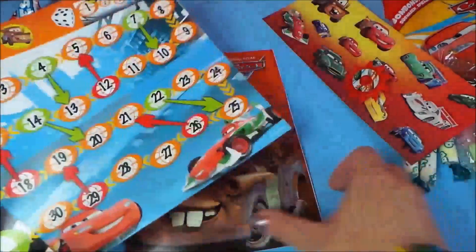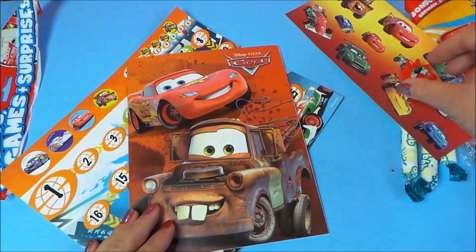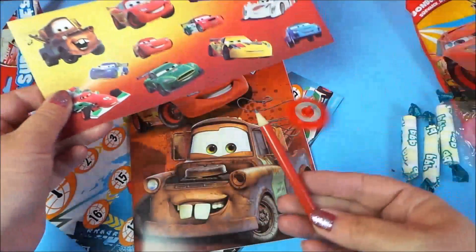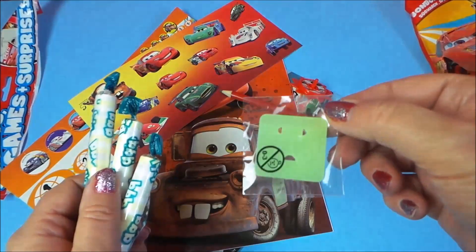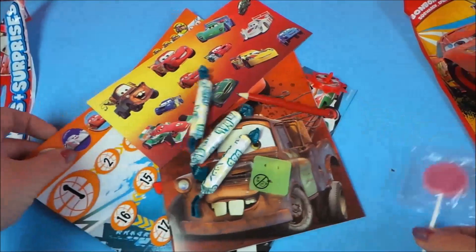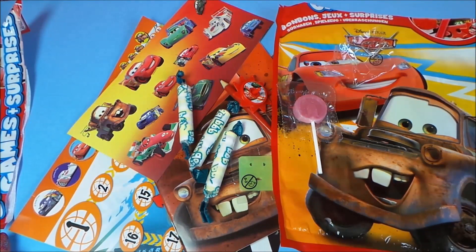We've got a Snakes and Ladders game, a fantastic booklet full of colourings, drawings and mazes, a spinning top, stickers, a pencil, lots of fizzy sweets, something I'm not sure what that is, and a lollipop. I hope you like this video — don't forget to like, share and subscribe, and come back for more here on the MG Tracy Club. Bye for now, take care.